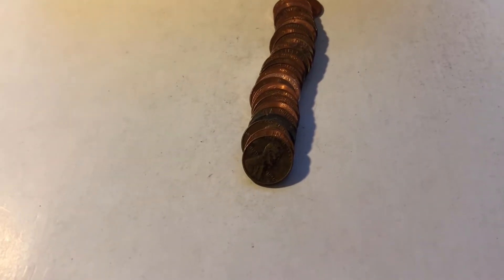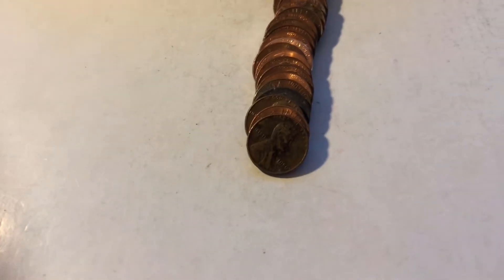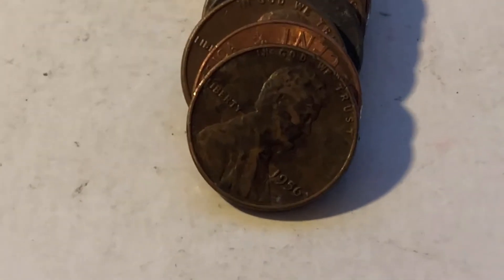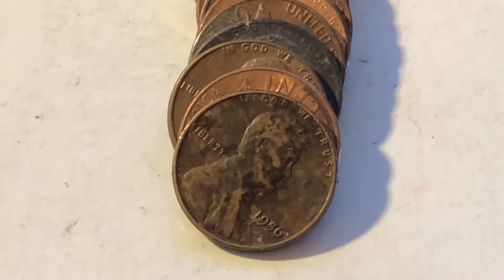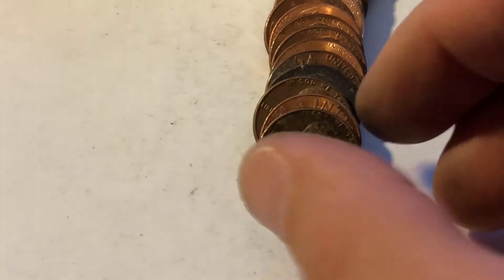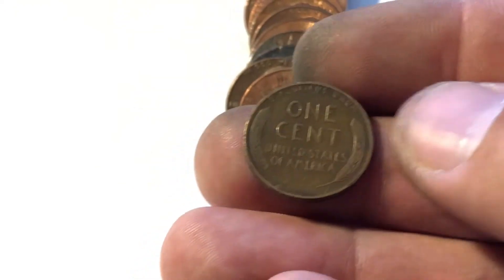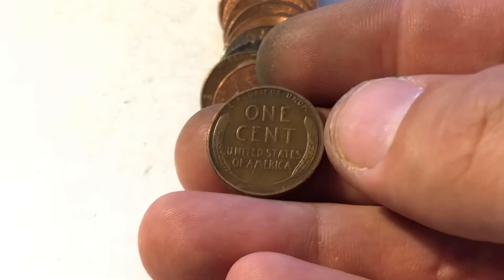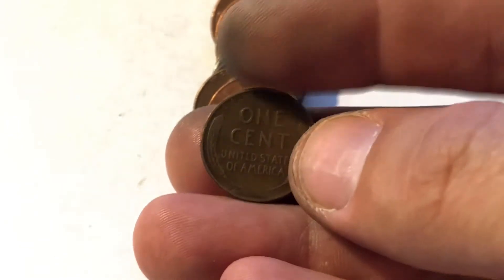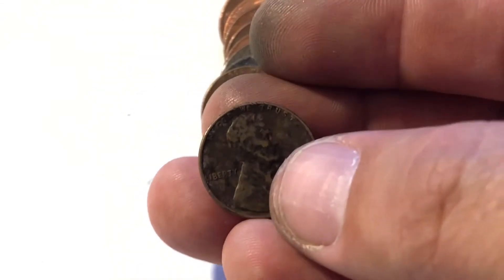Finally struck another weedy — thankfully, I started to get kind of worried. We got the '25-D, the '48-D, we got this girl right here, '56 Philadelphia. Let's take a look at the back — not too shabby, not that great either. It's nice to see it though, it's been a little while.